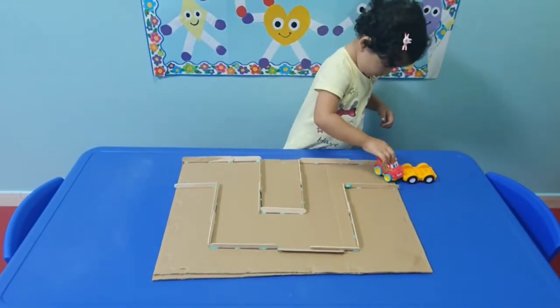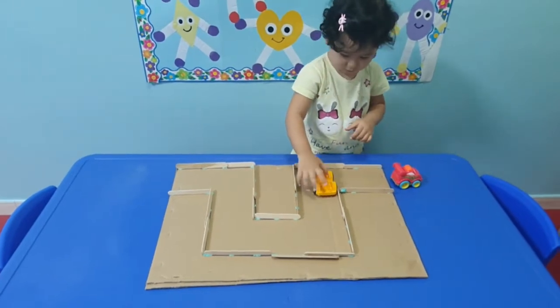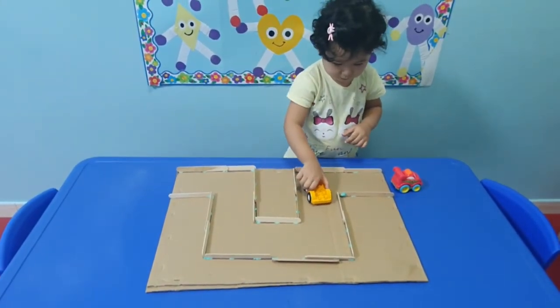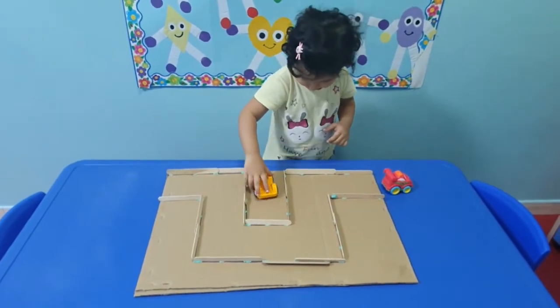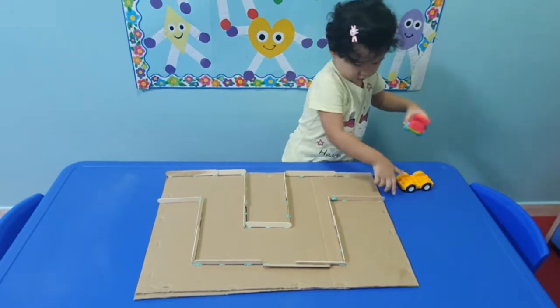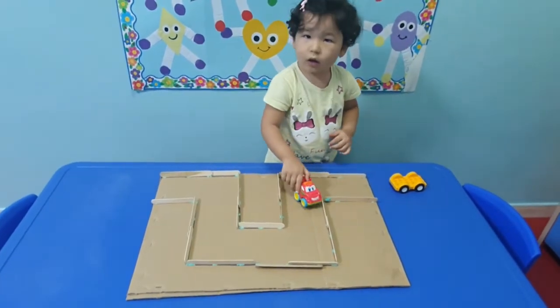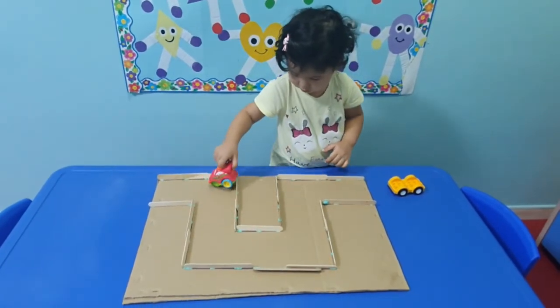The third activity for the day is the maze game. Follow the lines, follow the lines please. Just follow until you will go out on the other side. Yes!